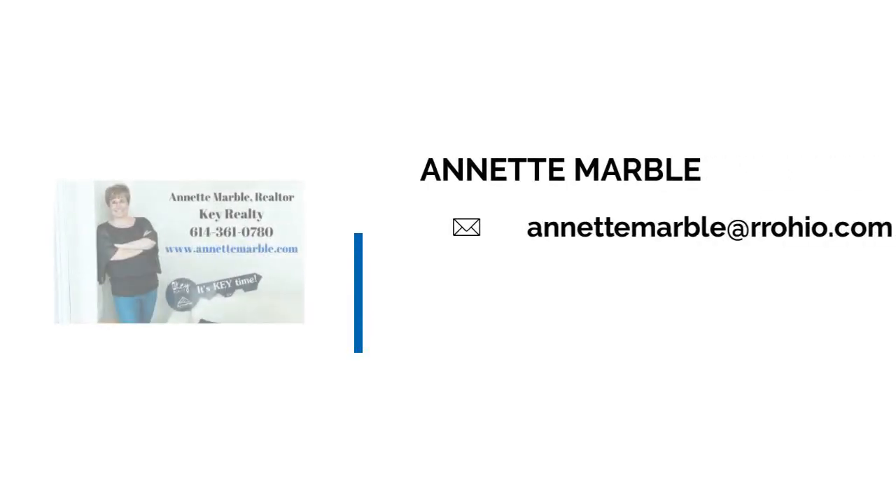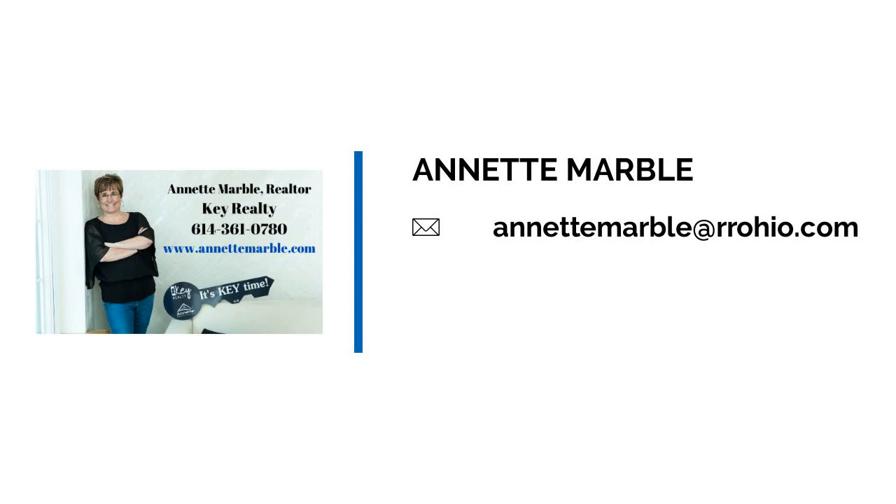And as always, we're keeping it real in real estate with Annette Marble and Associates. Thank you.